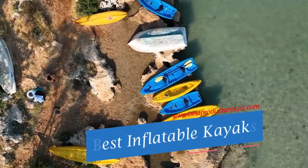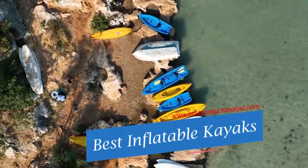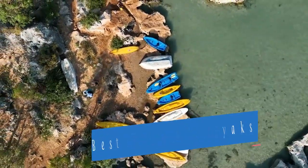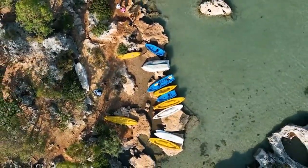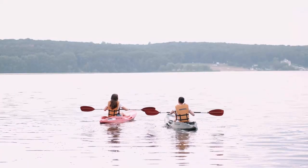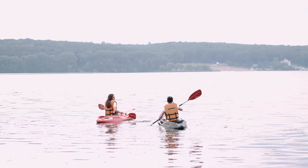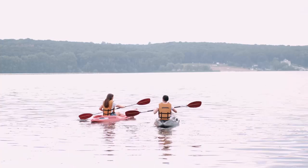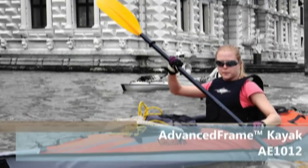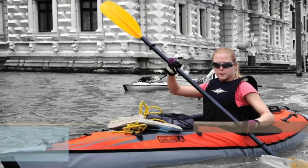Welcome to our channel BPA. Want the freedom to explore waterways on your own time, but lack the storage space? Inflatable kayaks, many of which pack down smaller than a suitcase, could be a solution. There are hundreds of inflatable kayaks on the market right now. Supermarkets as well as clothing companies are branding their own models, and they come from the same factories in China, with varying degrees of quality.